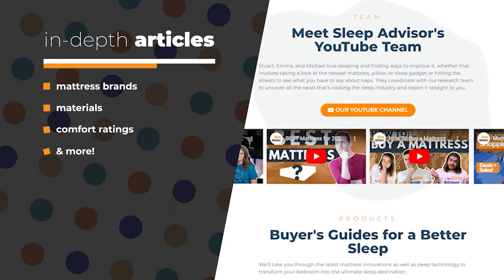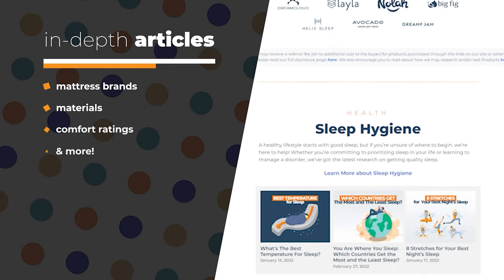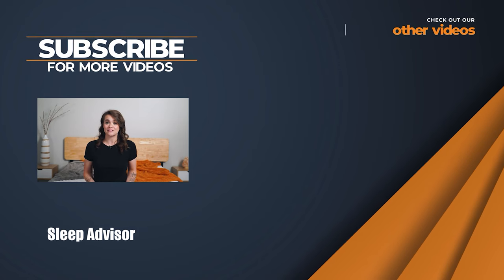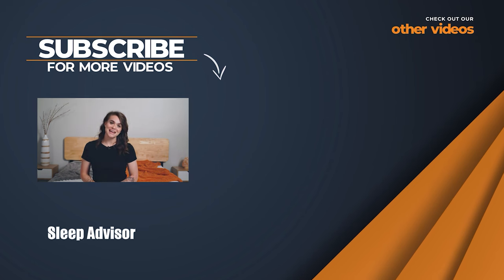Hopefully we helped narrow down your options and you figured out which bed is right for you. If not, no worries — we have tons more information on our website, sleepadvisor.org, where we actually have our top picks for the best memory foam and the best hybrid mattresses. We'll put the link to those in the description below. Anyways, we'll see y'all next time.